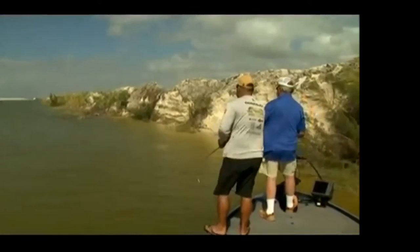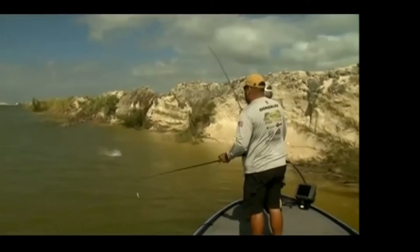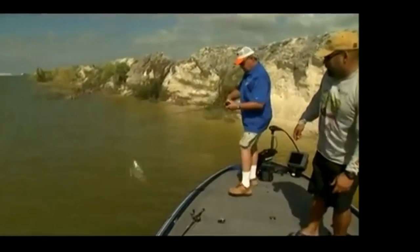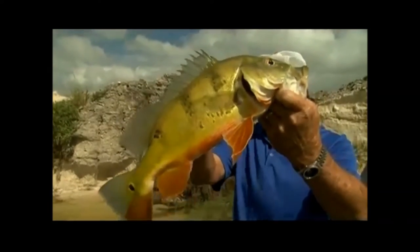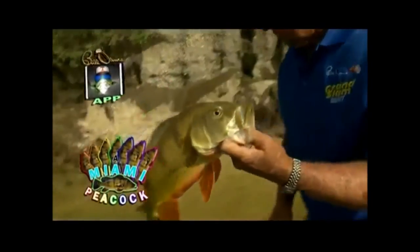Whoa! You got it, baby! Whoa! That's a nice one right there, Bill. You're gonna need help with that one. Need a net? Yeah, let's net him — he's a pretty one. Oh my gosh, that's a nice fish. Look at it. That's a pretty color right there. Look at the orange on the bottom. Nice. See ya!